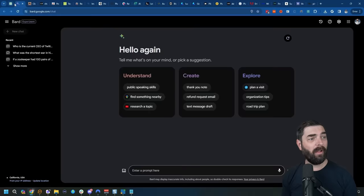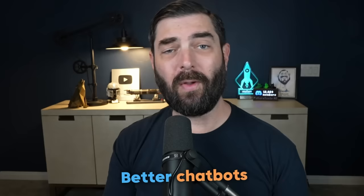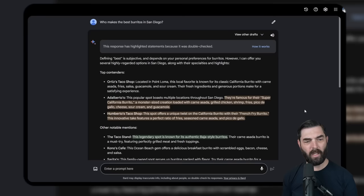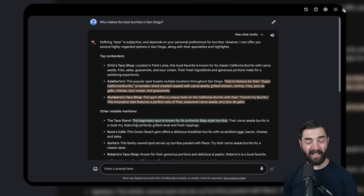We also have Google Bard, which just recently got an update with Gemini Pro. I tend to find Google Bard to be one of the better chatbots when you need to actually browse the web. For example, if I ask it who makes the best burritos in San Diego, it does a great job of breaking down the top contenders, and it even highlights in different colors to let you know how confident it is about a specific response. You can get access to Bard completely free at bard.google.com.